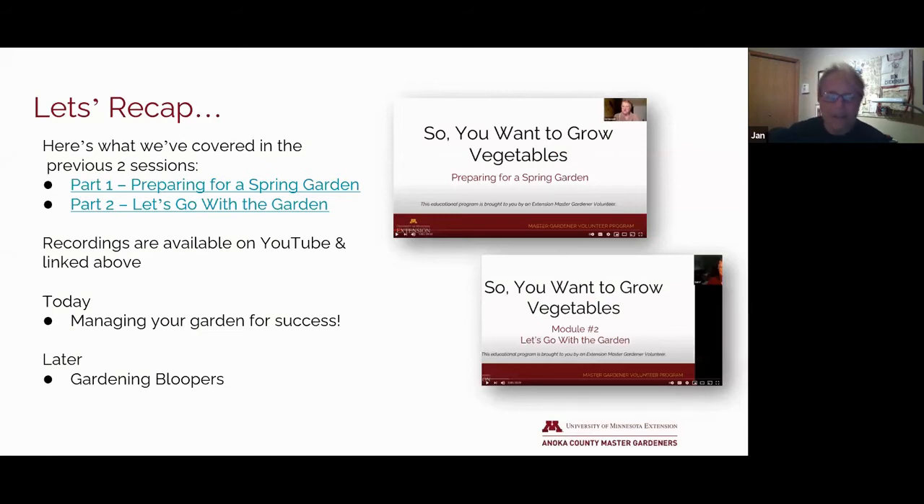To recap, last time on Gardening for Beginners, we started with part one, preparing for a spring garden. We talked about tools, choosing the site, planning for critters, all that good stuff. And in part two, let's go with the garden, preparing the site, cool versus warm season crops, seedlings, and so on.